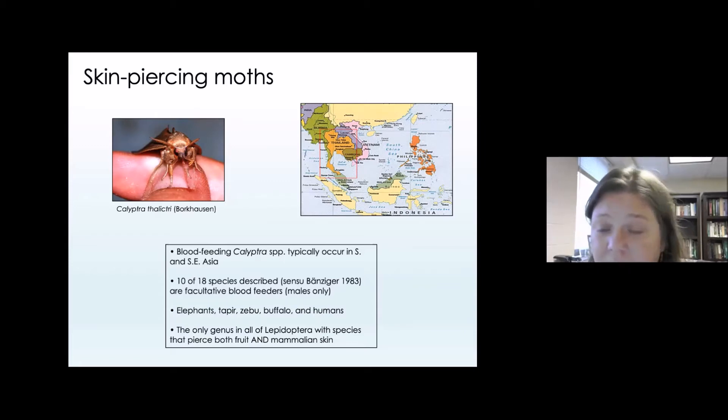Facultative blood feeders will pierce skin and feed on blood, but will also pierce fruits to take nectar. This is the only genus in all of Lepidoptera — almost 200,000 species — that pierces both fruit and mammal skin, which is really remarkable.